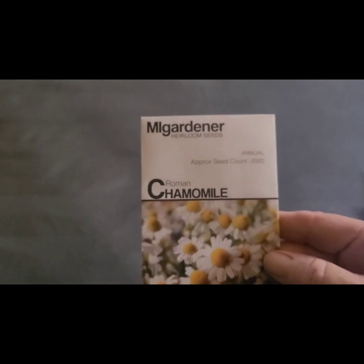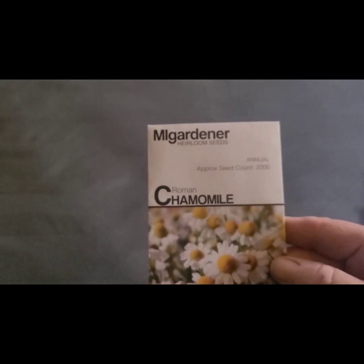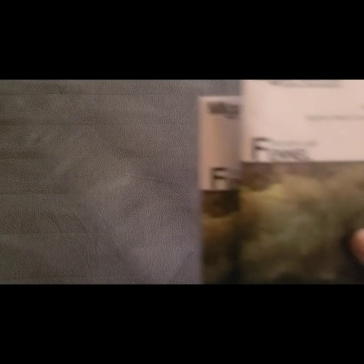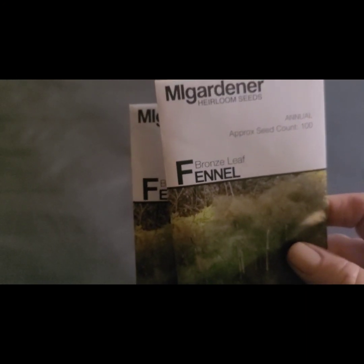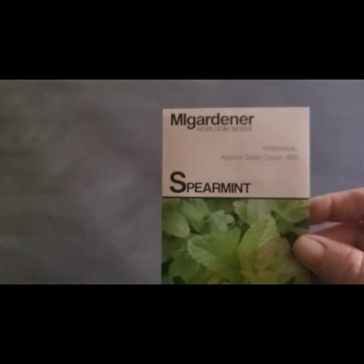I only had one chamomile plant last year, so I'm going to up my game on that. I have two bronze leaf fennels and one spearmint — that's going to be for teas.